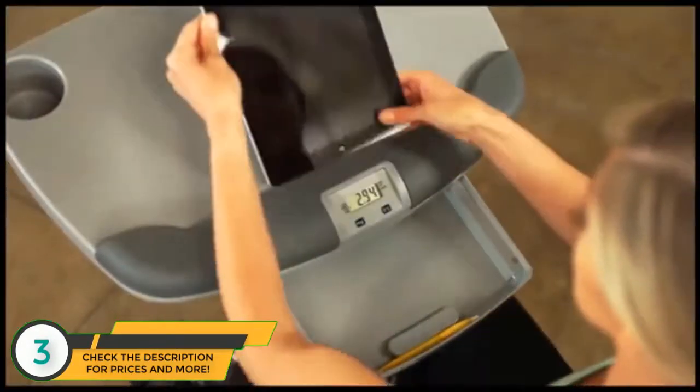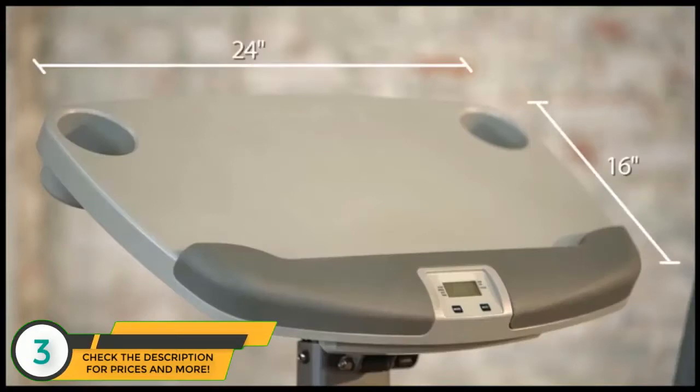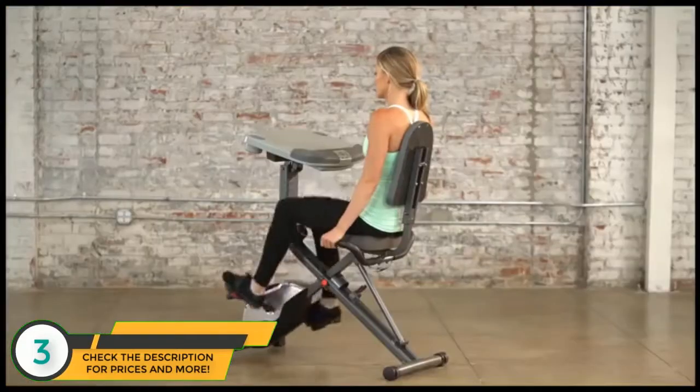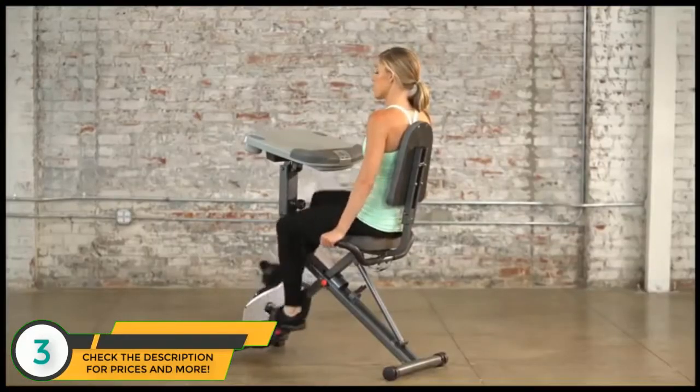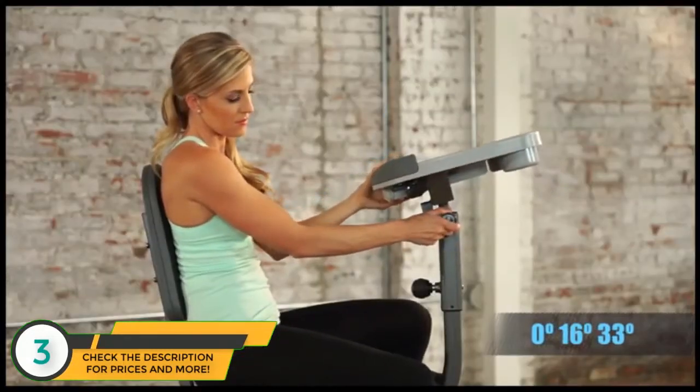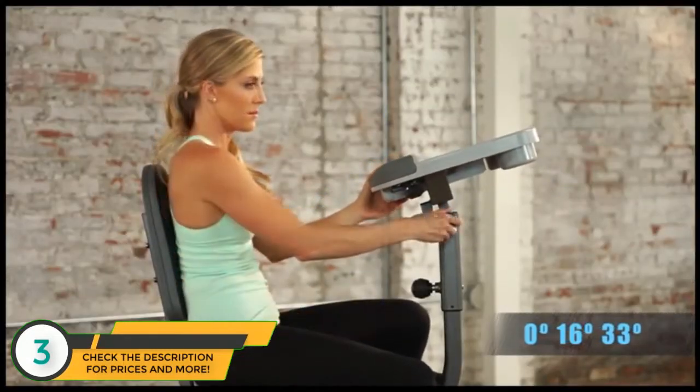The desktop itself provides ample room at 16 inches wide and 24 inches long and supports up to 44 pounds. The specially designed desktop can be adjusted to three different positions, including flat, 16 degrees, and 33 degrees.